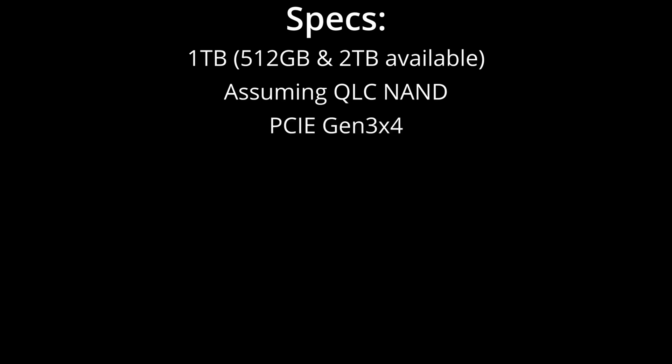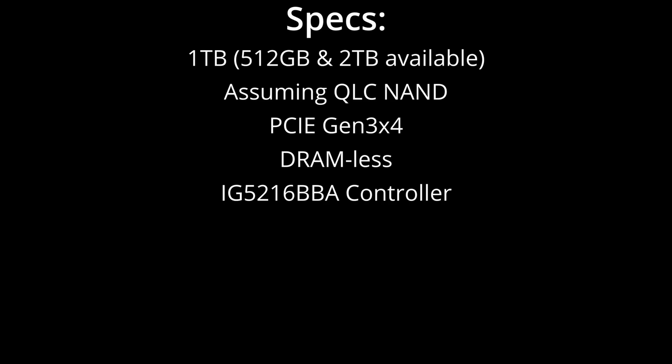I have the 1TB model, but there's also a 512GB and a 2TB model. I'm not actually sure what NAND memory they're using, but I'm going to assume it's QLC due to the pricing — it doesn't make sense for it to be TLC or SLC at this price. I've asked Yodamaster to clarify and will put the answer in the pinned comment. This is a Gen 3x4 PCIe NVMe drive. It does not have a DRAM cache — even though the Amazon listing mentions an SLC cache, I believe that's incorrect. The controller, an IG5216BBA used on a few other NVMe drives, does not have DRAM support, so there's no way this drive has DRAM cache.